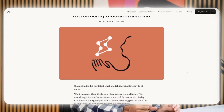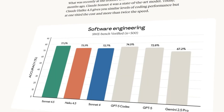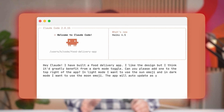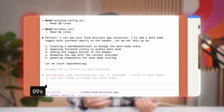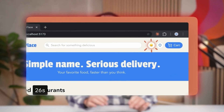Anthropic have upgraded Haiku to 4.5, and it's a big step forward for their smallest and fastest model family. Released on October the 15th, Claude Haiku 4.5 is designed for real-time low latency applications like chat assistants, customer service agents, pair programming, and high-volume sub-agent orchestration. It's essentially a drop-in replacement for the previous Haiku 3.5 and even Sonnet 4 in many scenarios, but at a fraction of the cost — about one-third — and more than three times the speed.